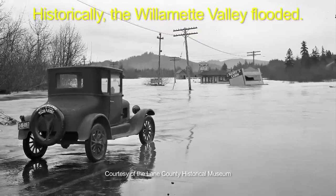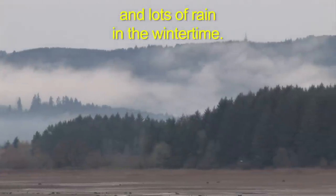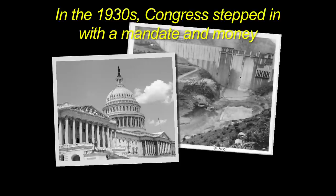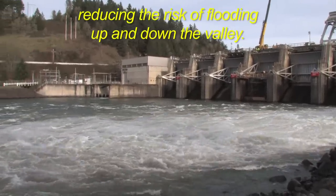Historically, the Willamette Valley flooded. It was a very flood-prone area, with the Cascades and the Coast Range and lots of rain in the wintertime. In the 1930s, Congress stepped in with a mandate and money to help manage the Willamette River system from Cottage Grove to Portland, reducing the risk of flooding up and down the valley.